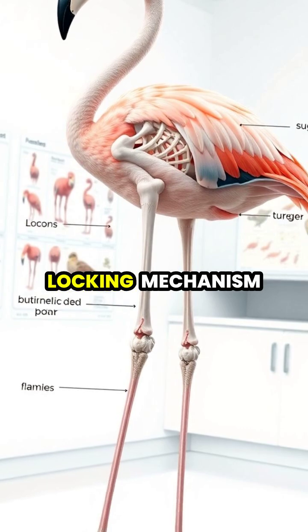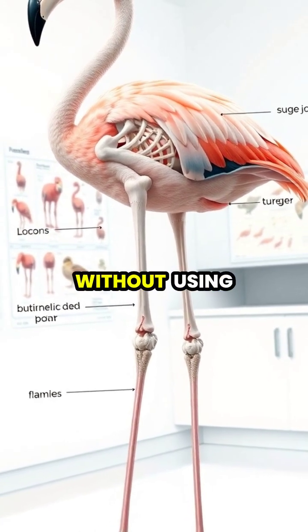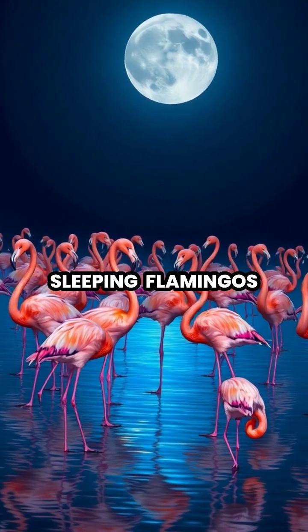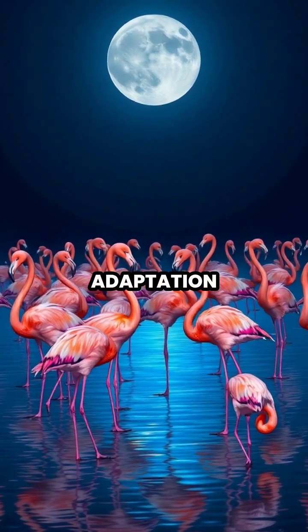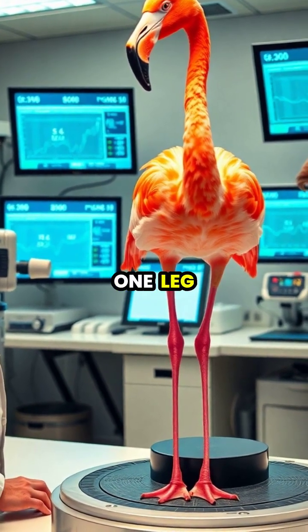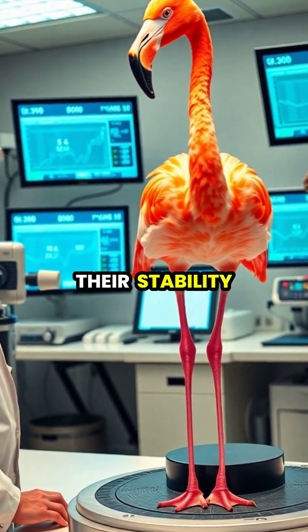Flamingos have a unique locking mechanism in their legs that allows them to maintain the one-legged stance without using any muscle activity. Even while sleeping, flamingos maintain their one-legged posture, demonstrating the remarkable stability of this natural adaptation. Scientists studying flamingos have discovered that they sway less when standing on one leg than on two, suggesting this posture actually improves their stability.